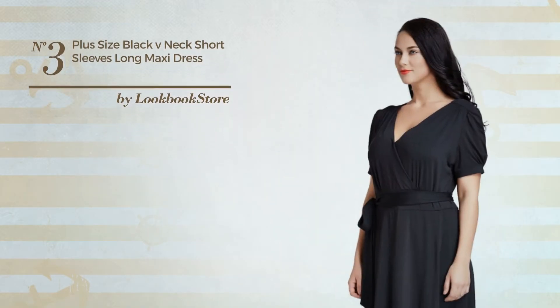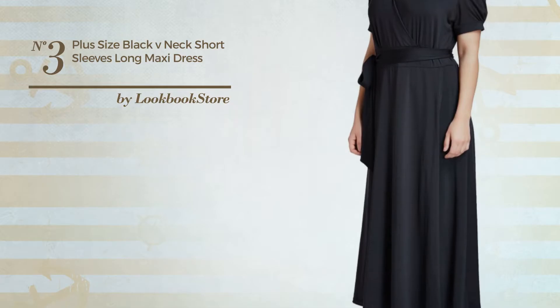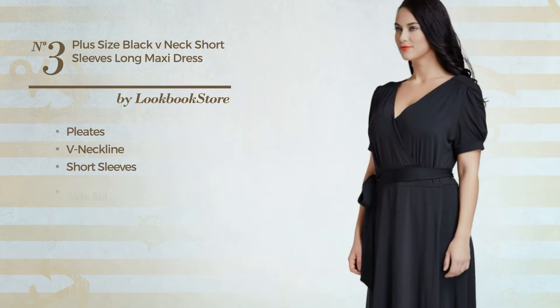Number 3: A Mother of the Bride Wedding Full Length Flare Dress. Featuring a sexy design, produced with loose material, styled with pleats. This dress includes v-neckline, short sleeves, side slit, short length hemline, and belt.